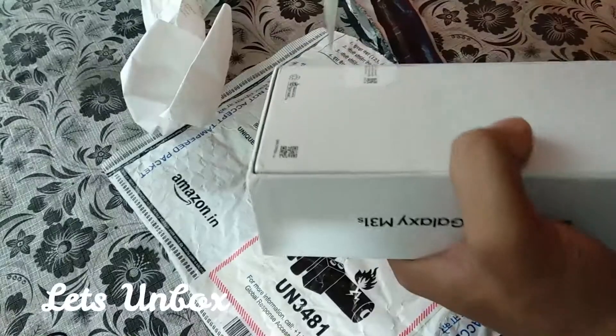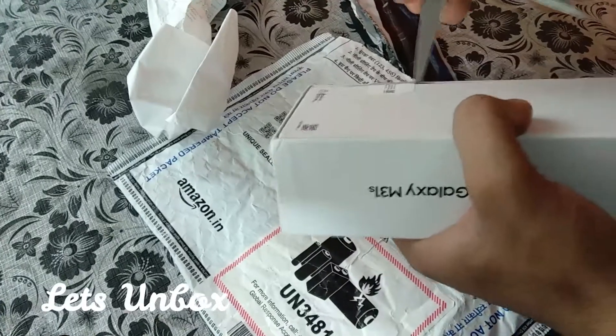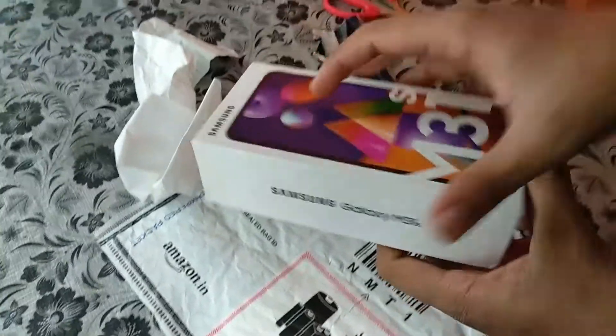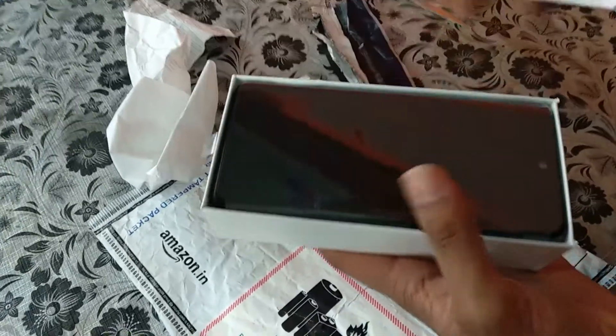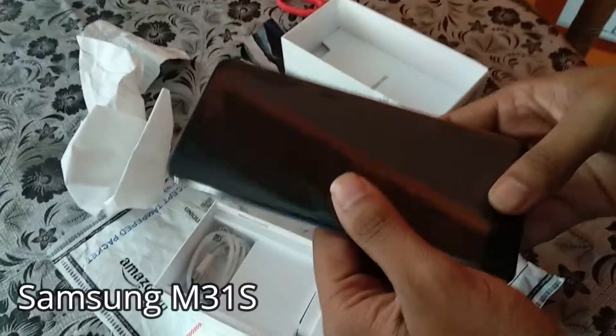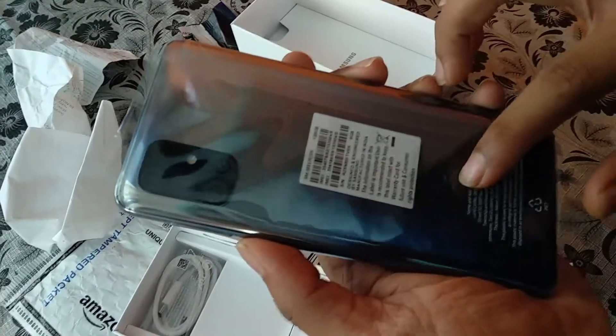I am going to do this unboxing. The mobile packing is very decent. I am going to open the box and open the mobile. It is a blue color mobile.